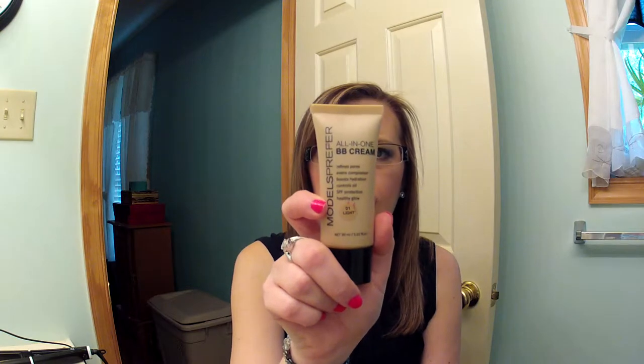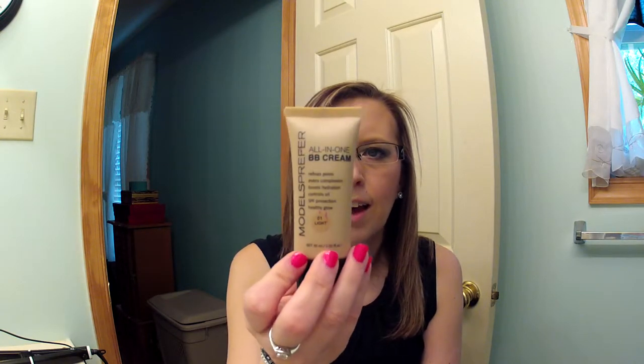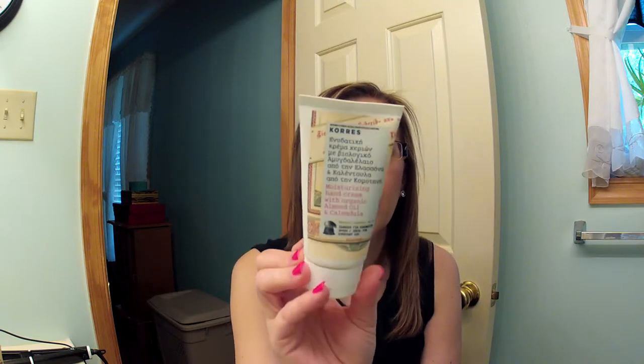Then she sent me the Models Prefer All-in-One BB Cream in Light — I haven't tried this yet but I'm really excited to, I love BB creams especially as a primer underneath foundation. Then she sent me the Cores moisturizing hand cream with organic almond oil. I'm going to take this to work because I wash my hands a lot and it's nice to have a good hand moisturizer.